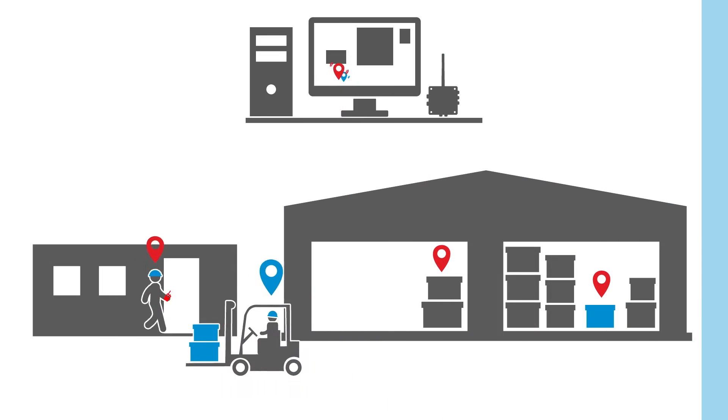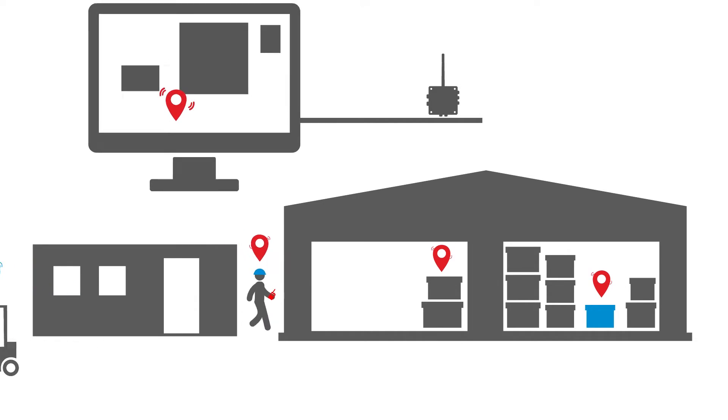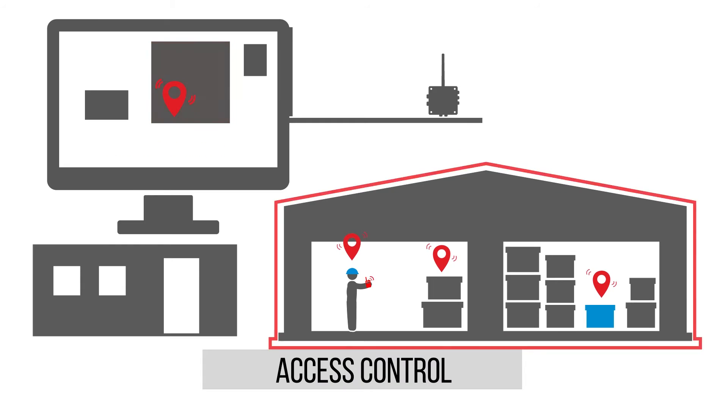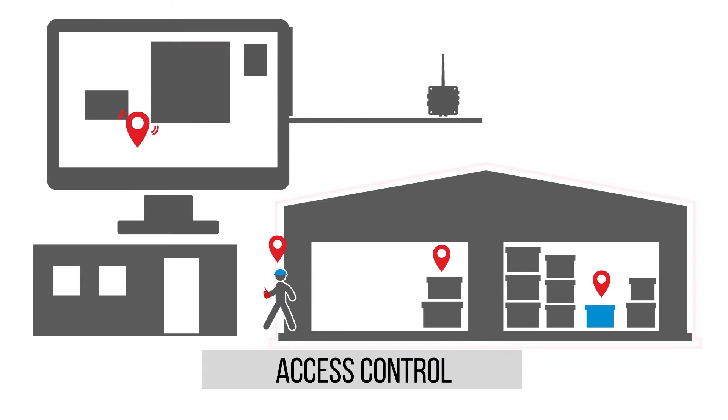The Realtrac system is continually aware of personnel location. It helps to create zones with different access levels on a map scheme of a company and to detect the number of visits in a certain area.